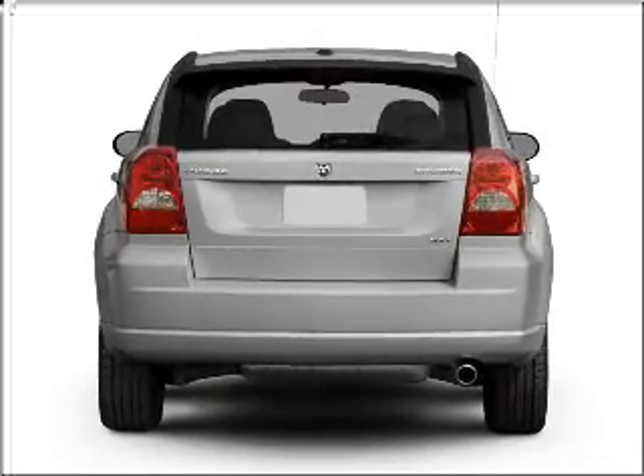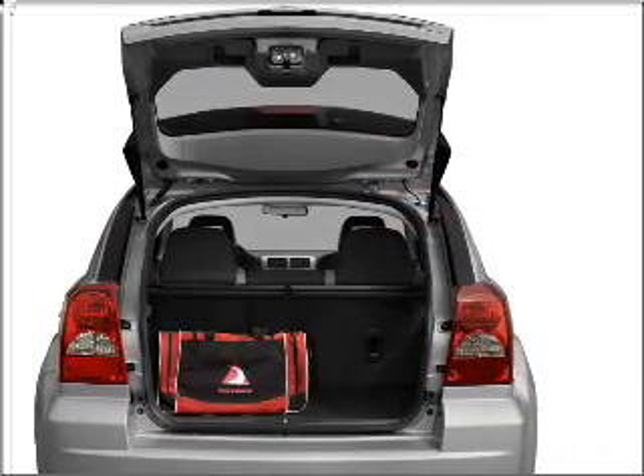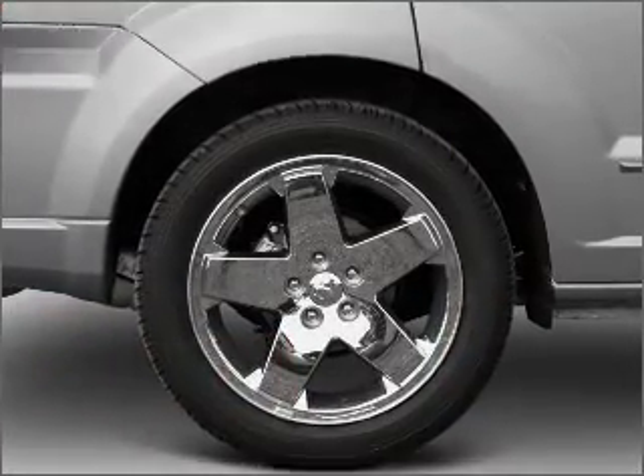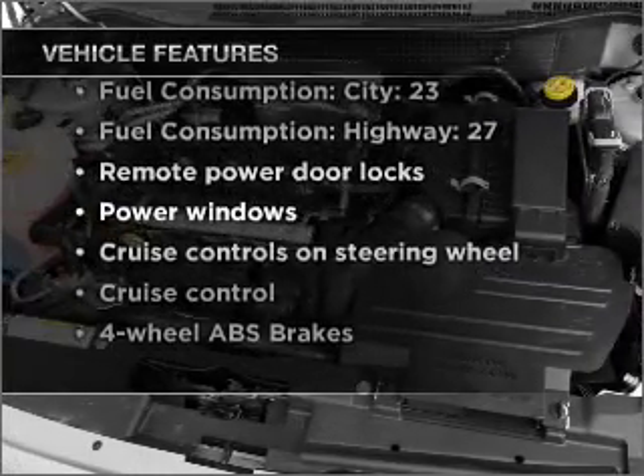premium wheels lend a distinctive appearance. Brake safely with the anti-lock braking system. Power and reliability are a great combination. This vehicle has both. And with these notable features, you won't want to miss out on the opportunity to own this amazing vehicle.